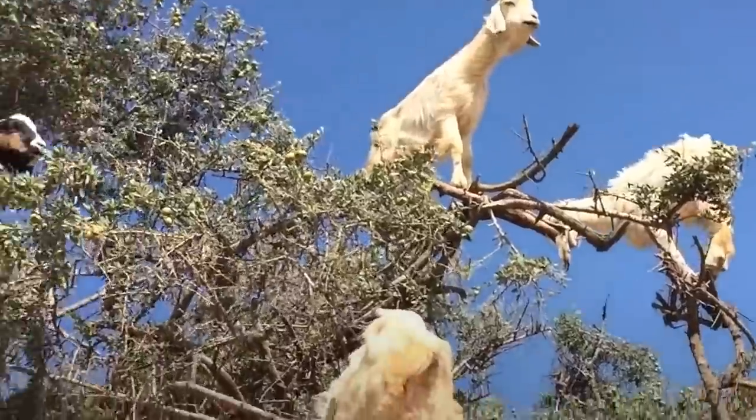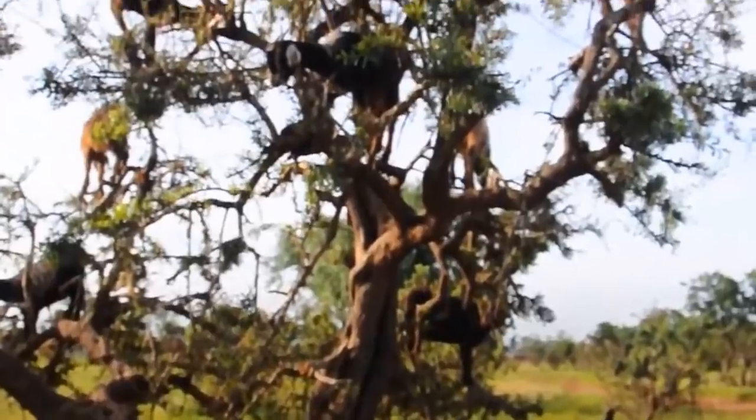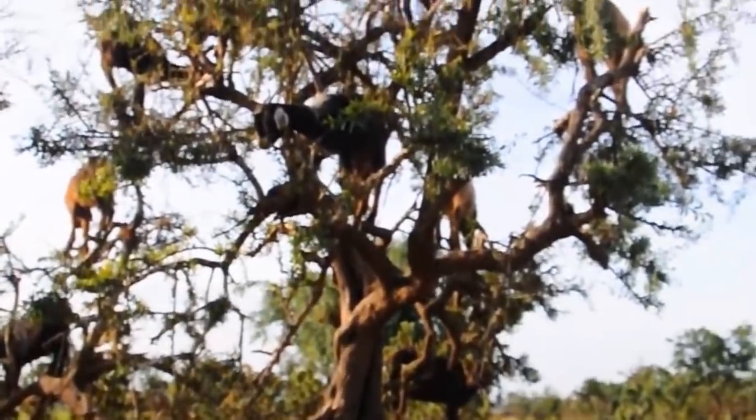Their cloven feet are perfect for the task as they grip onto the branches using their two toes and use their claws to grab onto either the trunk or the next branch along and pull themselves higher up. They might look precarious, but they're perfectly safe and stable.